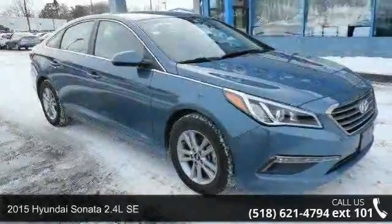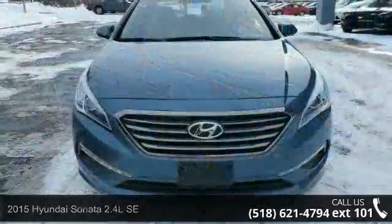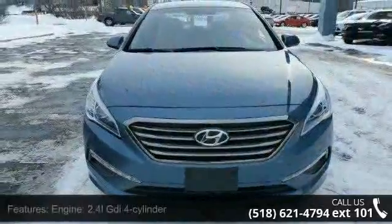Check out this 2015 Hyundai Sonata. If you are looking for a first-rate auto, this one could be yours today. Enjoy these notable features: